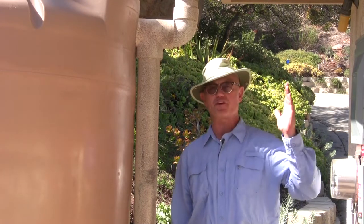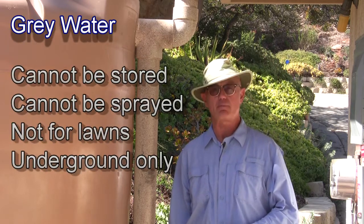Rainwater falls cheap from the sky. You can collect it, you can store it, you can spray it, you can do anything like that with it. But greywater on the other hand cannot be stored for more than 24 hours and cannot be sprayed.